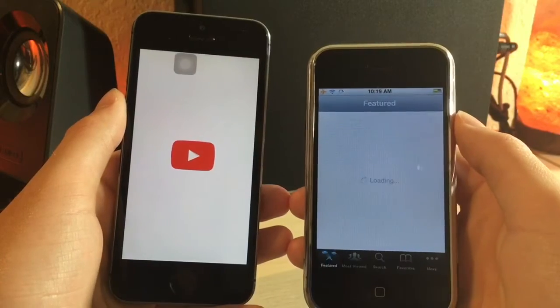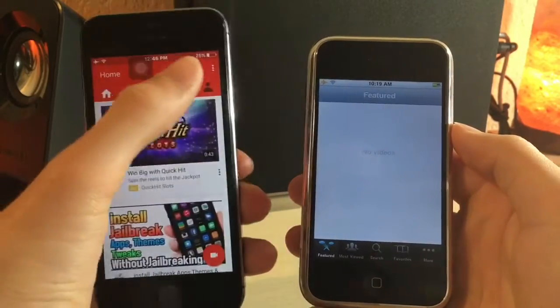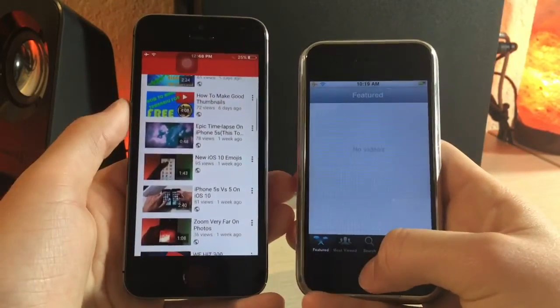In iOS 3, Apple provided a YouTube app, but sadly it no longer works. A lot has changed. Basically everything on this phone is outdated, the app store doesn't work, and it's just overall pretty slow.